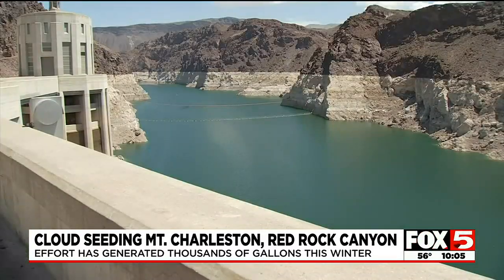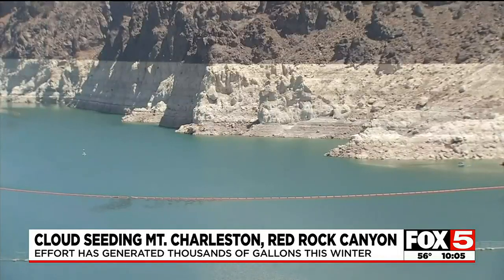But the water crisis in southern Nevada is far from over, so the cloud seeding will continue. We don't know what the next years will bring. In this legislative session, there is a bill, SB 99, that would designate $1.2 million over the next two years for a state cloud seeding program.